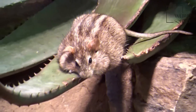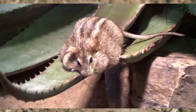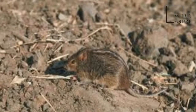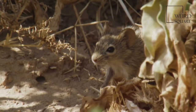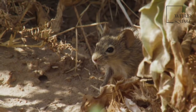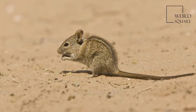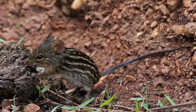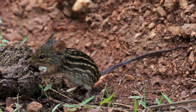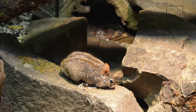Dorsally, Rhabdomys species display four black longitudinal stripes on a paler background, and accordingly authors sometimes describe it as having seven stripes. Rhabdomys species as a group are unmistakable because no similarly sized southern African rodents are similarly marked. Their stripes inspired the generic name, which is derived from the Greek rhabdos meaning rod, hence Rhabdomys, meaning something like barred mouse.